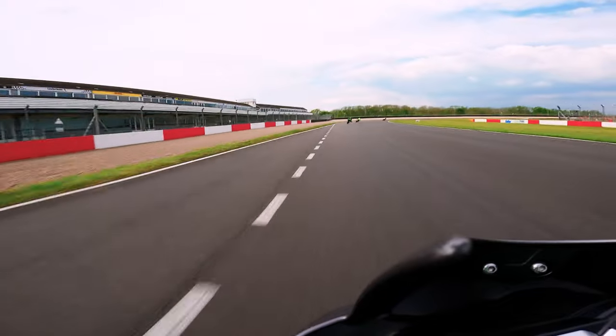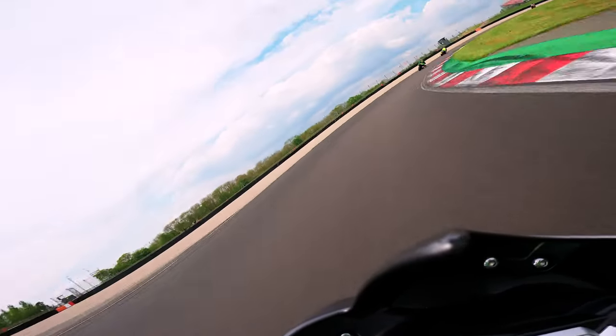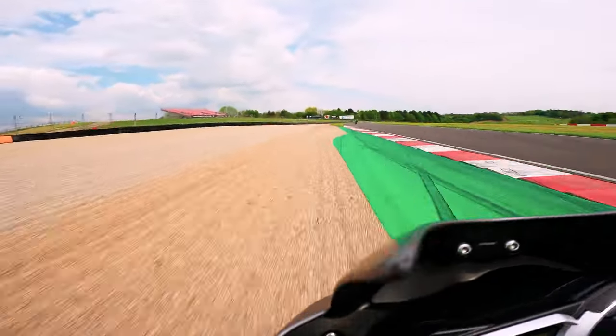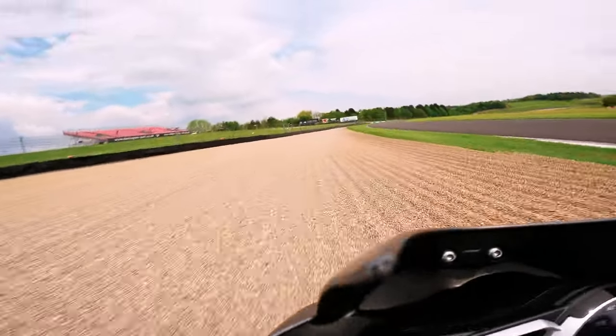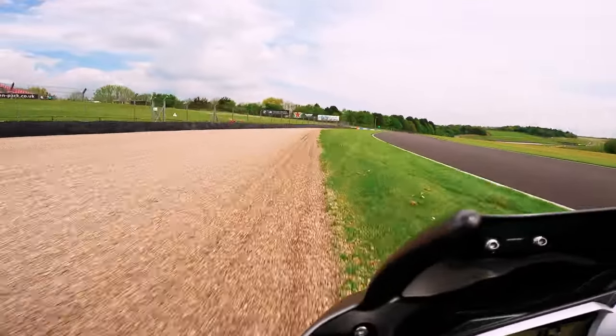A bit like this little moment I had, where I came in way too hot, turned in too early, target fixated on the gravel, managed to just about keep it upright by giving it a bit of throttle to stop the wobble I was having, and then with slightly browner trousers than I left with, managed to regain composure and get back on the track.